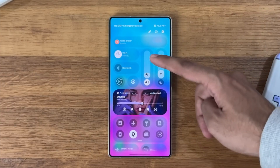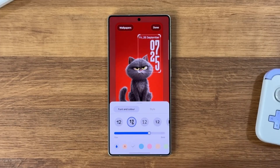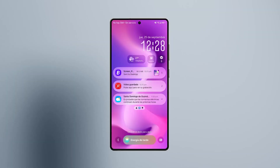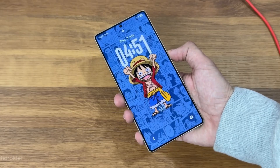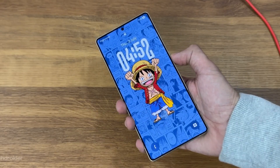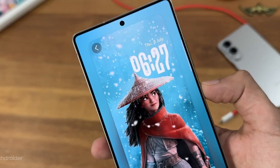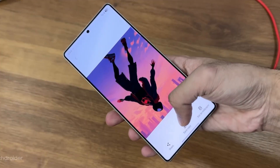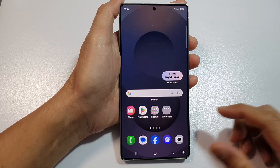Camera fans, Samsung hasn't forgotten you. The camera app now includes a clean viewfinder mode that hides extra icons while shooting video, letting you focus fully on your frame. And for creators, there are five new built-in LUTs — cinematic color presets that instantly make your footage look professionally graded. You can literally shoot, edit, and publish right from your phone, with no need for third-party apps anymore.